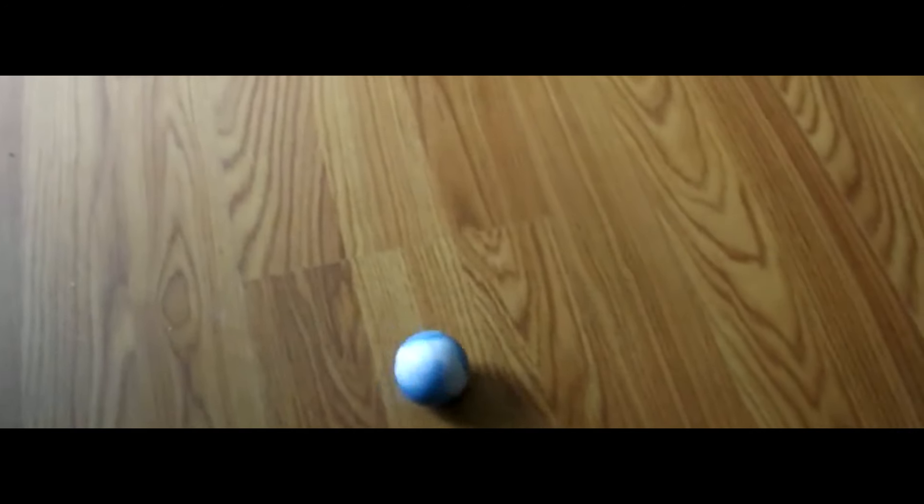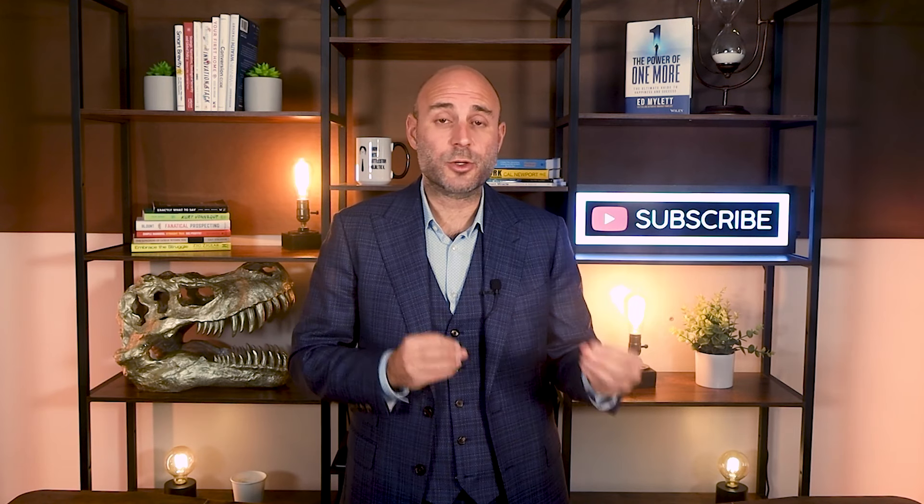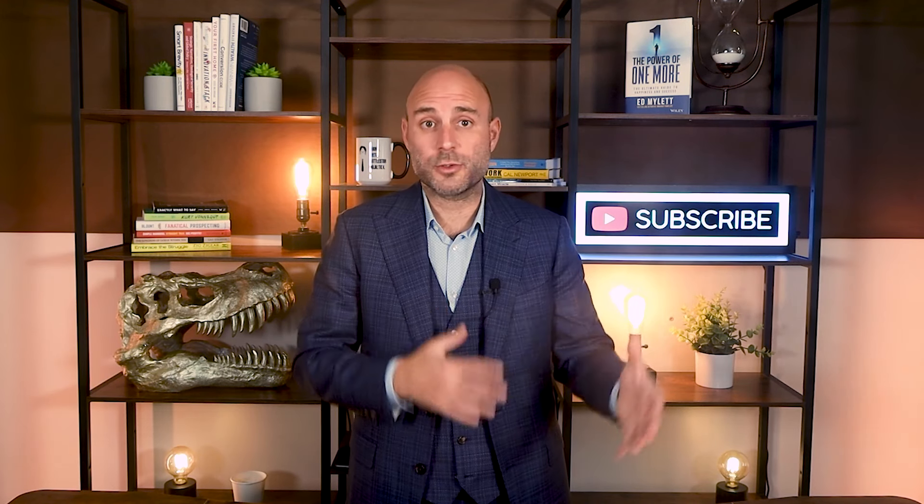I bring a marble or a golf ball with me when I show homes just to see if it rolls on its own. It's not a Bill Nye the Science Guy proven method, but it's a fast way to see if I need an inspector or even a structural engineer to look more closely.